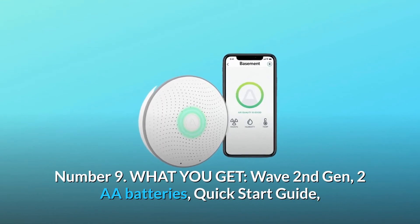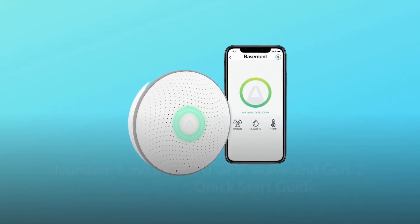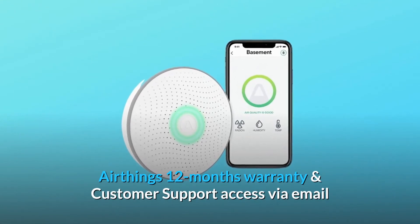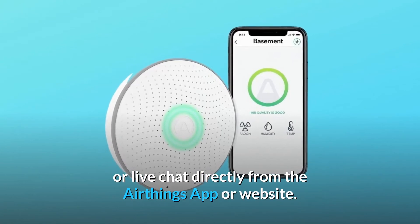Number 9: What you get. Wave's second generation, two AA batteries, quick-start guide, AirThings 12-month warranty, and customer support access via email or live chat directly from the AirThings app or website.